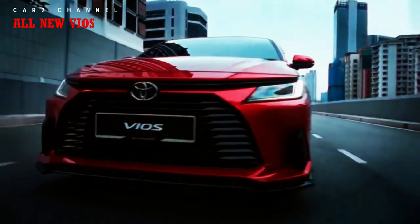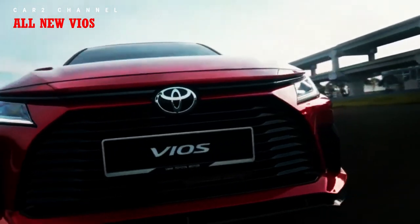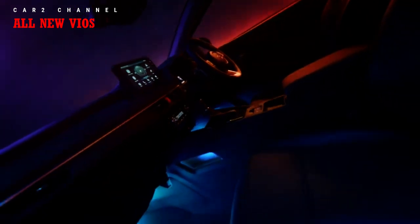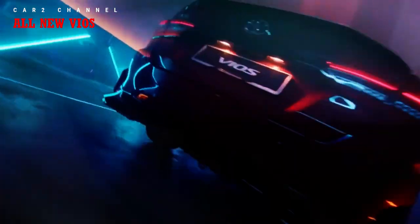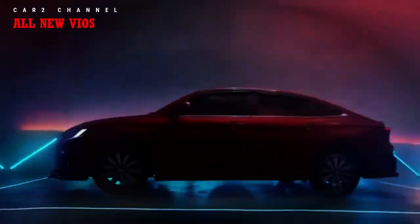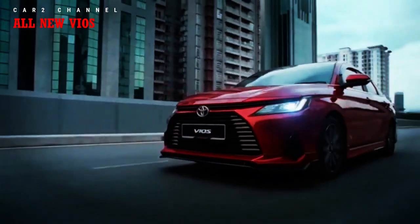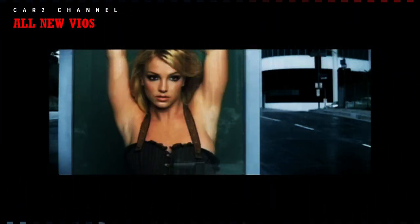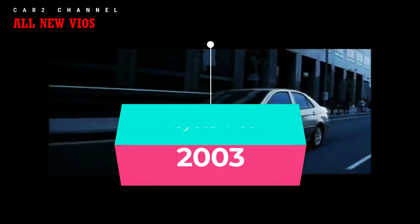Review all new Toyota Vios 2023: makin hemat dan bertabur fitur canggih. Sedan kecil andalan PT Toyota Astra Motor ini kini bertabur fitur canggih dan diklaim lebih hemat konsumsi BBM. Toyota Vios pertama kali hadir di Indonesia pada tahun 2003 untuk menggantikan Toyota Soluna, mengisi pasar sedan subcompact atau B-segmen.